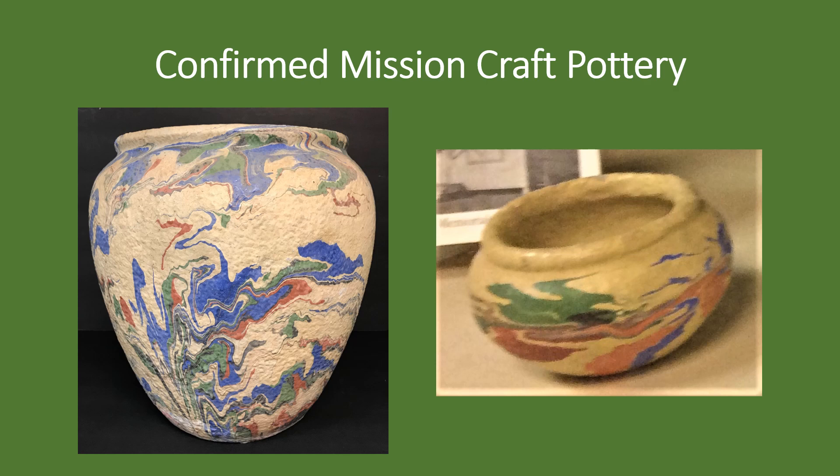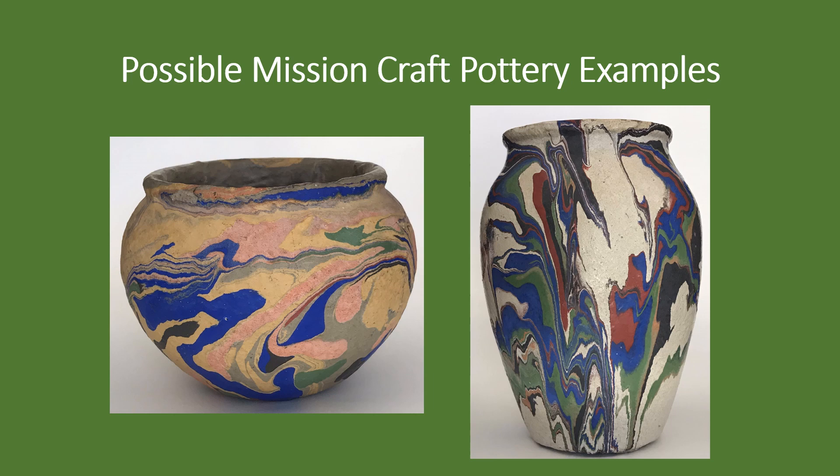The pottery made in Sunnyslope was not believed to have been marked, and examples that can be confirmed as Mission Craft are scarce. There are only two well-documented examples at the Sunnyslope Historical Society Museum, both donated by individuals who had obtained them at the mission. Thanks to the ware's durability and attractive appearance, more examples are likely waiting to be discovered at thrift shops, antique stores, and on the internet. The one on the left was purchased in Phoenix and is similar to many of the pots in the mission yard photo. On the right, the style of decoration and the word Arizona on an old piece of masking tape attached to the bottom lends support to its Sunnyslope origin.